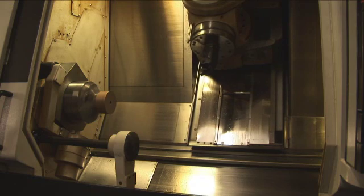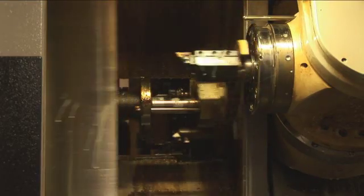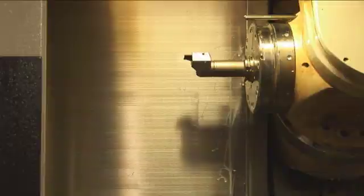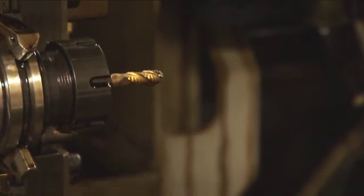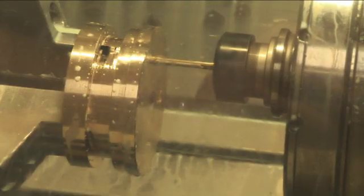Our manufacturers use the latest in computerized equipment and their machines run almost constantly to keep up with ever-increasing demand for our high-quality products. Watch as this five-axis machining center turns a bronze casting from a foundry into a finished pump component. Something as important as water production must not fail — that's why we go to such great lengths to ensure everything works every time. Our manufacturers are able to produce parts with tolerances of up to one ten-thousandth of an inch.